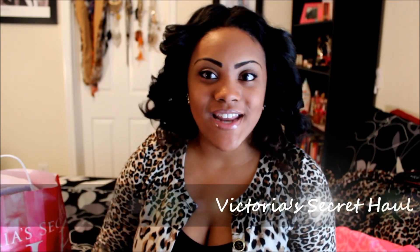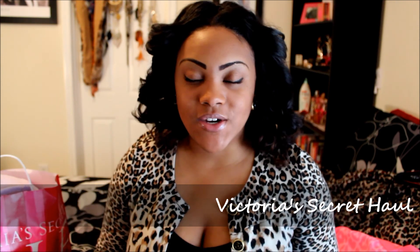Hey guys, it's Krystal and today I'll be coming to you with a haul of things I got from Victoria's Secret semi-annual sale. I've actually went there like two or three times since the sale has been going on. So this is just kind of a collective haul of most of the things that I've purchased. If you're interested, just keep on watching.